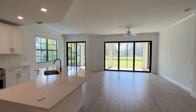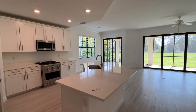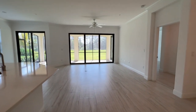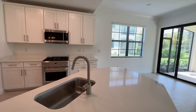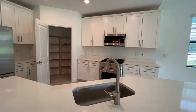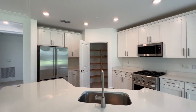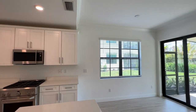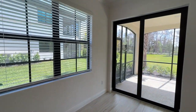Triple slider and a double slider — look at all that light coming in. Beautiful, wide-open kitchen and living space here with a gas range, corner pantry, and crown molding throughout. Just a lovely layout.